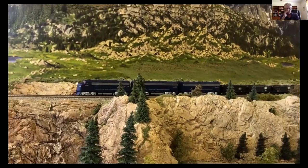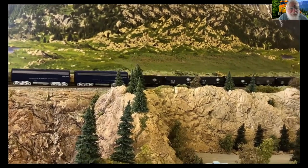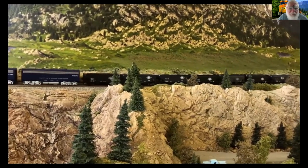Coal train coming up to the top of the grade, ready to enter into Concrete. Coal train coming up.